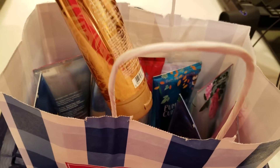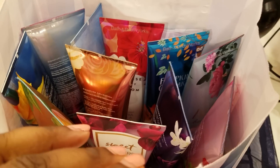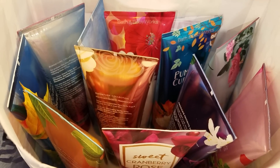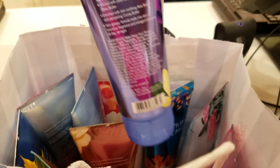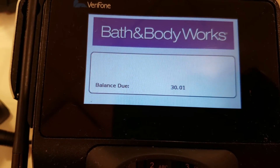I do want to show you what I picked up. As you see, this is my bag here. I picked up 11 of these body lotions — these are 8 ounces, $3.50 each. Then I used the $10 off $30 purchase coupon. For 11 bottles of 8-ounce lotion hand creams, I am only paying $30.01.